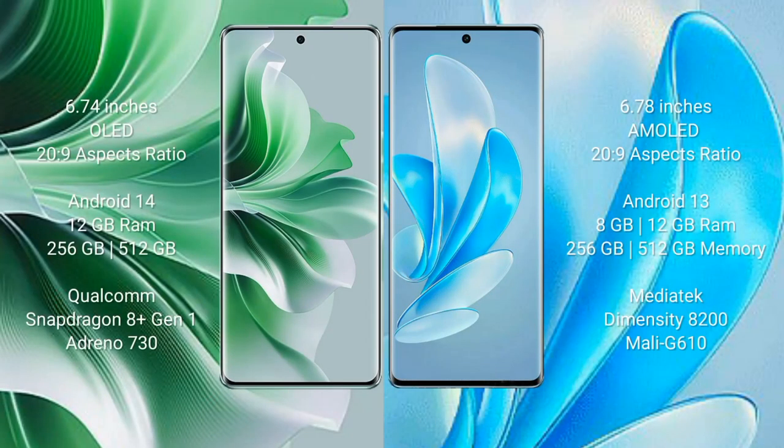Oppo Reno 11 Pro comes with a 6.74-inch OLED display. Vivo X 70 Pro comes with a 6.78-inch AMOLED display. Oppo Reno 11 Pro runs on Android 14, while Vivo X 17 Pro runs on Android 13. Oppo Reno 11 Pro comes with 12GB RAM and 256GB or 512GB internal storage with a Qualcomm Snapdragon 8 Gen 1 processor and GPU Adreno 730.